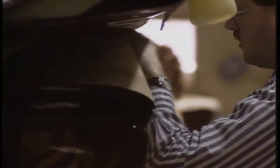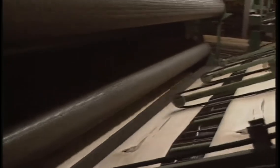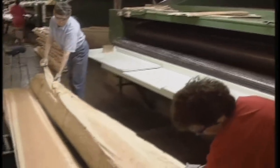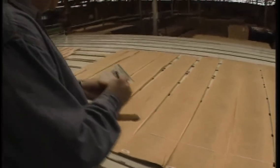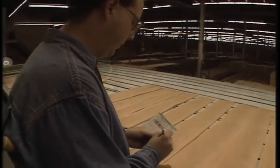One by one, the slices of veneer carefully enter the dryer. They will dry evenly within a few minutes. As the veneer slices leave the dryer, they are once more reassembled to reconstruct the log, which never separates. The identification tags are subject to several verifications. The last step involves examining and classifying the veneer. An expert carefully inspects each log to make sure customers receive quality veneer that meets strict standards.